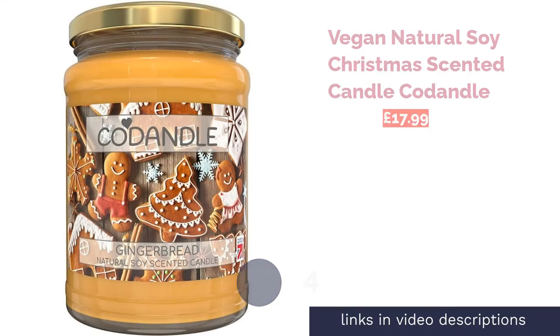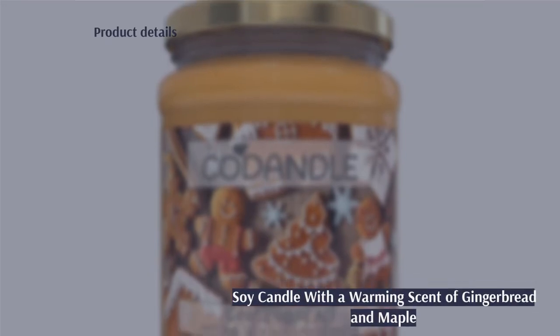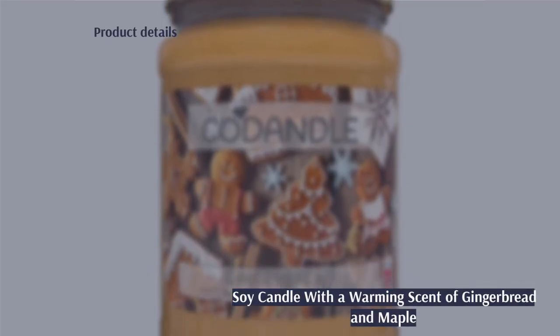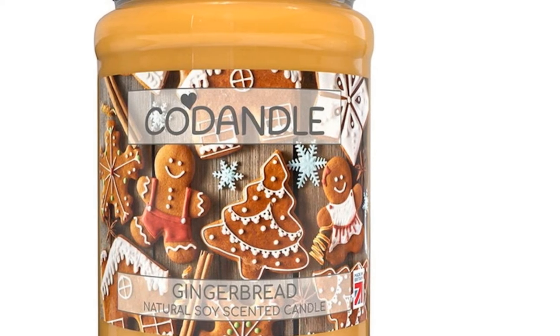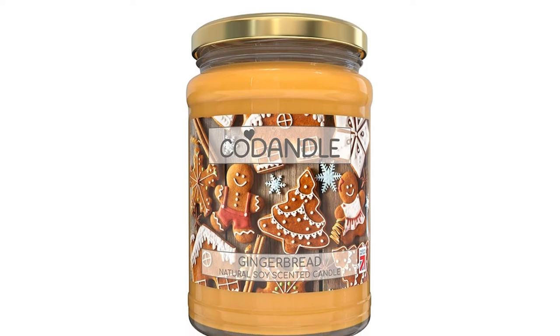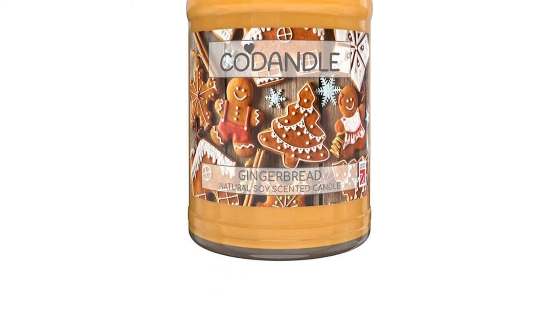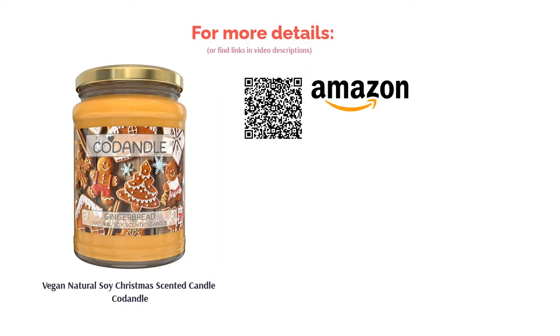With hints of evergreen, pink grapefruit, mint, and rose, this is a light yet fragrant scent we're sure you'll love. The next product is the Vegan Natural Soy Christmas Scented Candle by Co Dandel. If you're vegan and you love the smell of gingerbread, this candle is for you. The wax is made from natural soy with a blend of cruelty-free fragrance oils. Once lit, it gives off bold notes of warm spicy gingerbread with a hint of maple, and it burns for a whopping 100-plus hours.